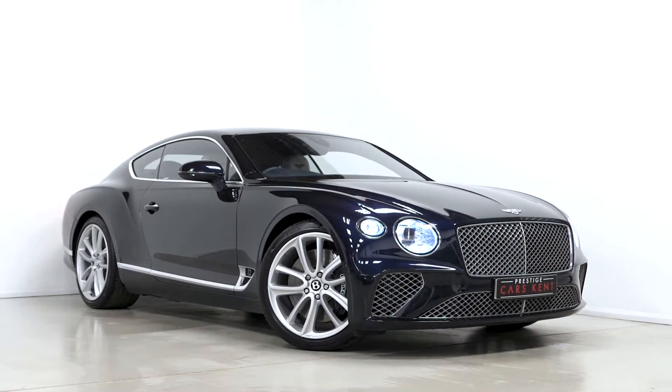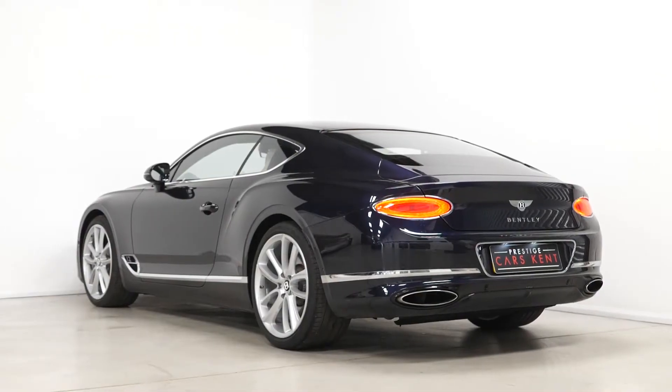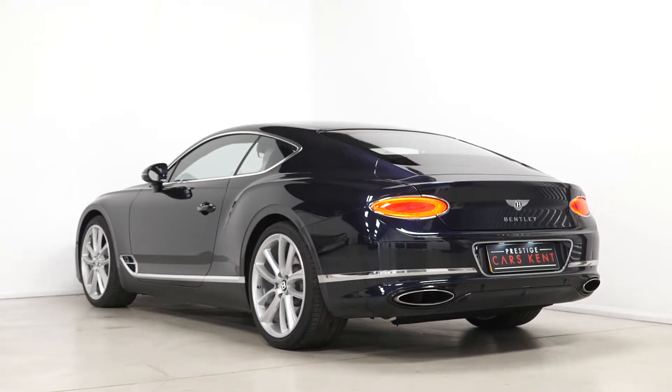Hi there, Mac here from Prestige Cars Kent. This is a quick video walk-around of our 2018 Bentley Continental GT Coupe 6-litre W12 we have new in stock.